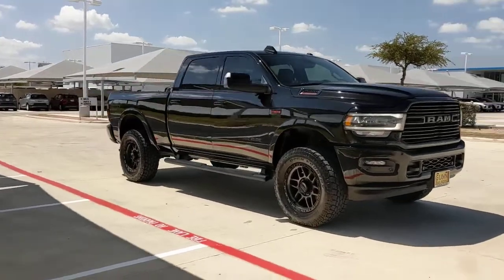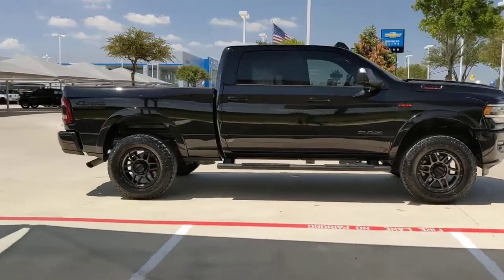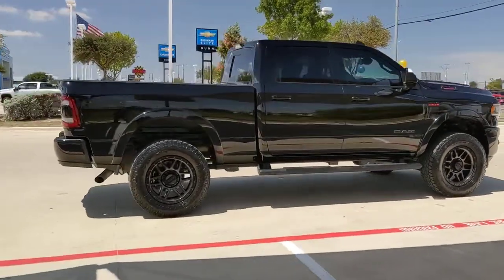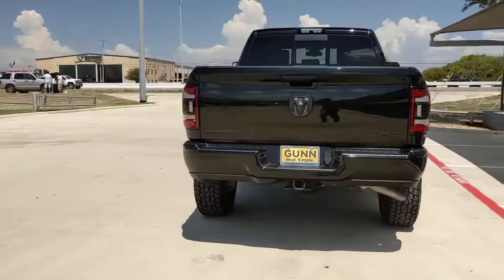Enjoy the view of this 2020 Ram 2500. With less than 20,000 miles on the odometer, this vehicle stands out from the rest. The Ram 2500 has what it takes to get the big jobs done right.